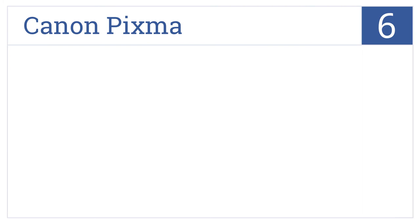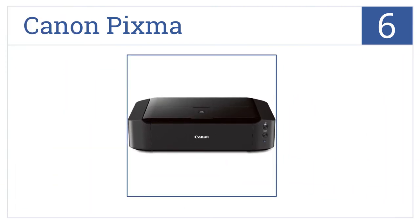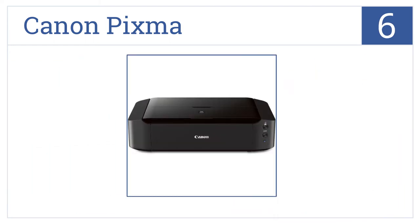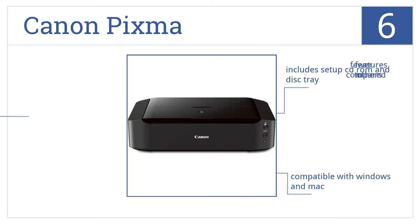At number 6, you can make your borderless photos come to life with the Canon PIXMA printer, thanks to its 6-color ink system and high-end DPI resolution. It includes a setup CD-ROM and disk tray and is compatible with Windows and Mac, but it has minimal features compared to similar printers.